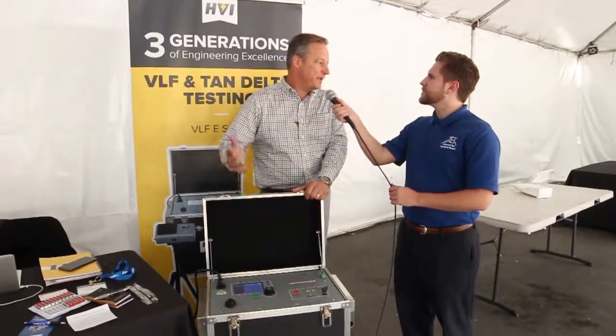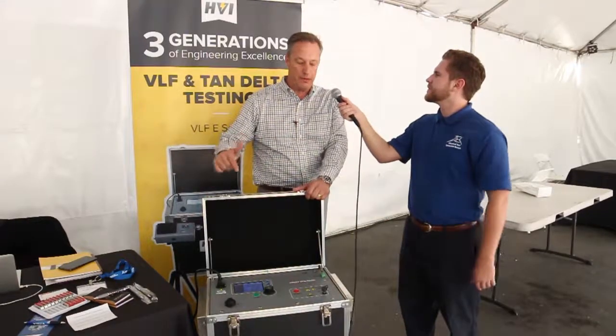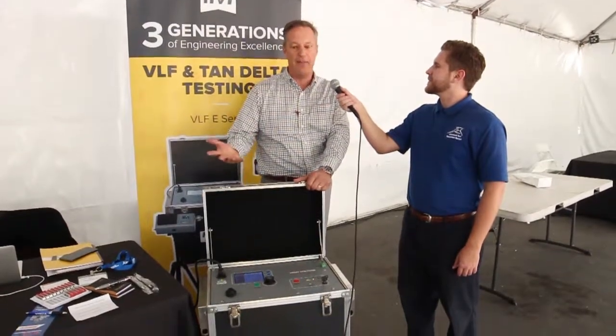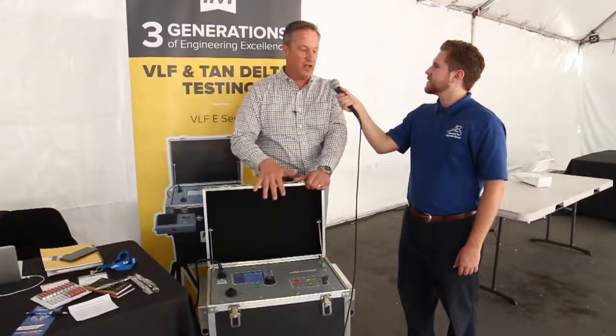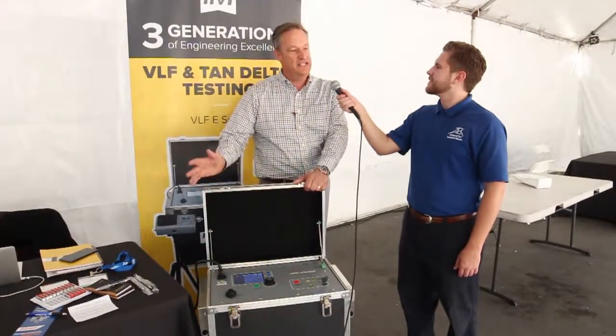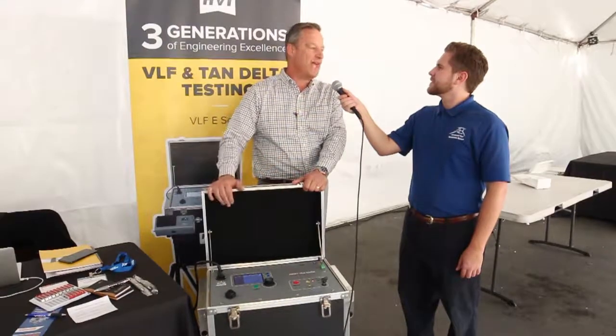High Point Power is a manufacturer's rep firm. We serve California and Nevada, and one of the lines that we brought to the ATE Symposium today is HVI, which is one of our lines. High Voltage Inc. is a U.S. manufacturer of all types of high-potential test equipment. They have AC high pots at power frequency, VLF, or very low frequency, AC high pots for cable testing, DC high pots, and a line of cable fault location equipment as well.